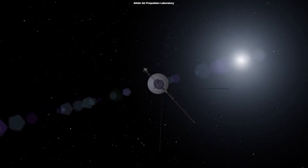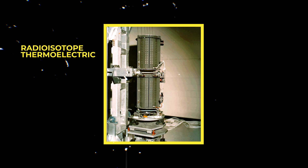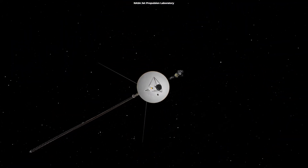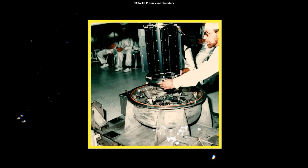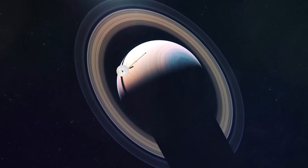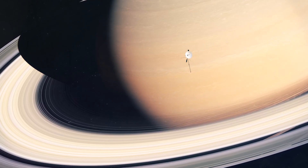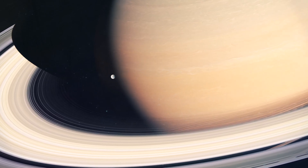Another challenge the Voyagers faced was the limited power supply. The probes were powered by radioisotope thermoelectric generators, or RTGs, which generate electricity from the heat produced by the decay of plutonium-238. However, the RTGs had a limited lifespan, and as they aged, they produced less and less power. To handle the limited power supply, the probes were designed to be highly efficient and to use their power carefully in order to ensure their survival. For example, the probes used low-power microprocessors and other digital electronics, which consumed less power than traditional analog electronics.